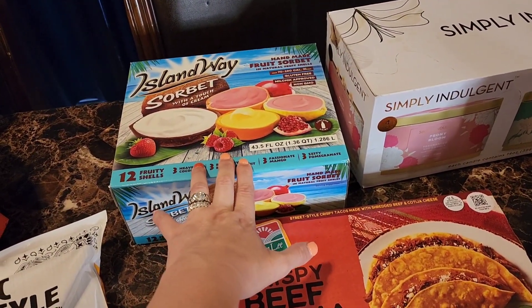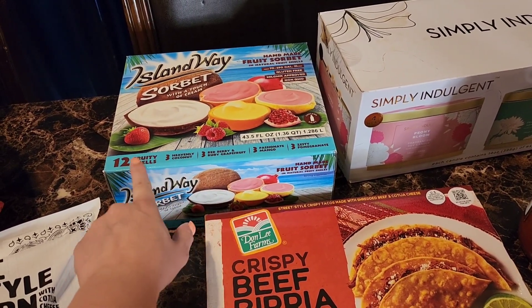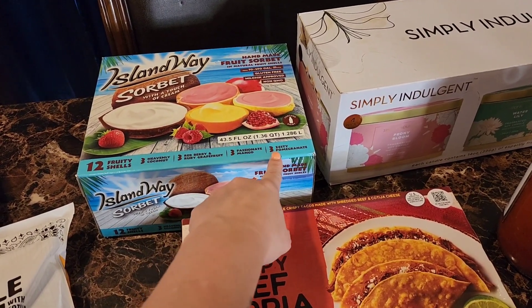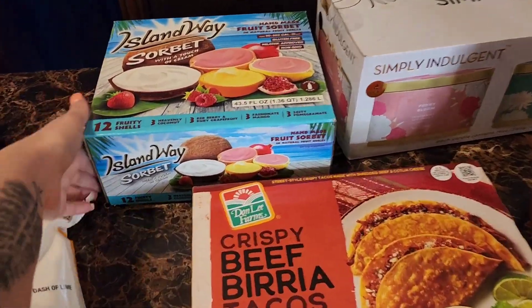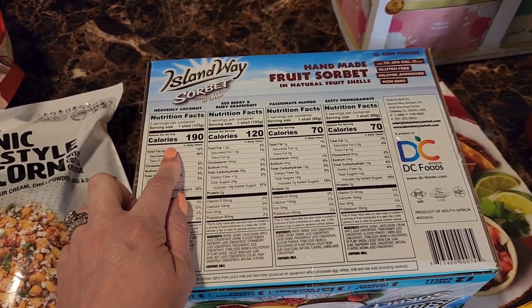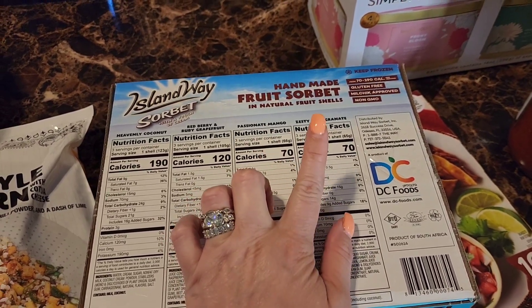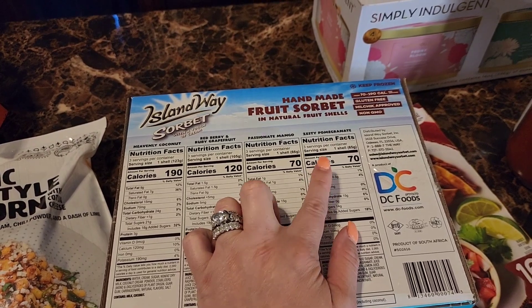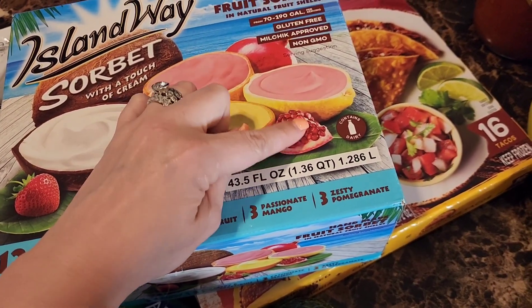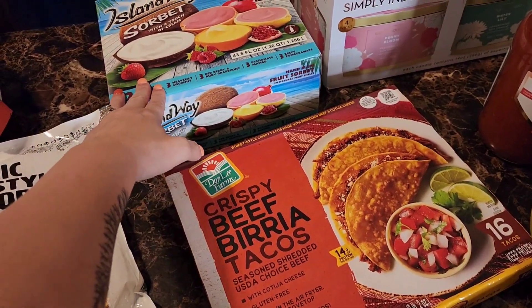This is another family favorite — the Island Way sorbet that comes in little fruit rind bowls. You get 12 total: three coconut, three red berry and ruby grapefruit, three passionate mango, and three zesty pomegranate. They're all pretty low calorie except the coconut one. The pomegranate and mango varieties are my favorites, especially the one with a little lemon zest. We haven't seen them for a while so I'm glad they brought them back.